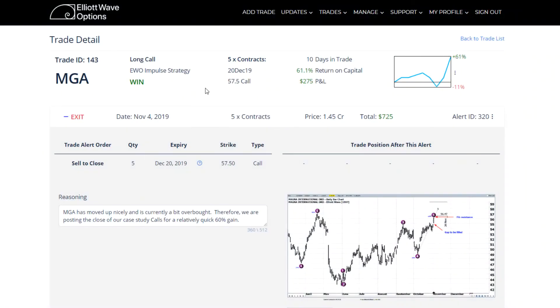So that's the particulars on closing that one out as a 61% return in just a fairly short period of time. As you can see, 10 days in the trade, 61% return for our subscribers. Thanks for your attention, hope you found that informative. Be back to talk to you again next time. Take care, everybody.